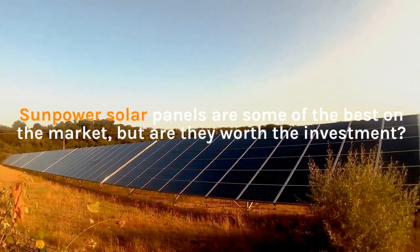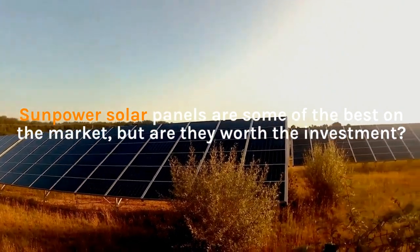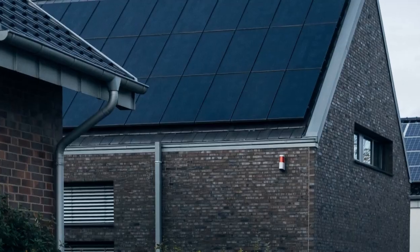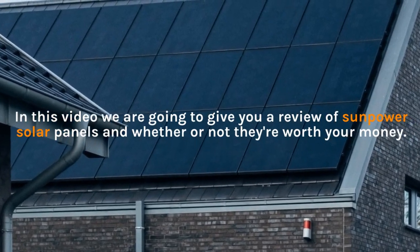SunPower solar panels are some of the best on the market, but are they worth the investment? In this video we are going to give you a review of SunPower solar panels and whether or not they're worth your money.